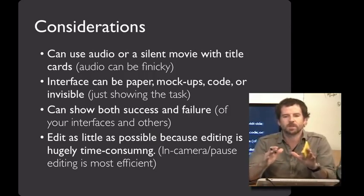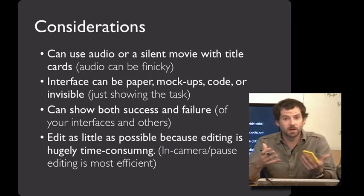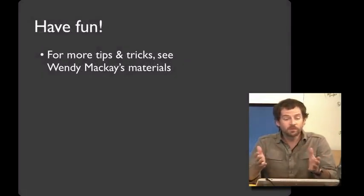If I can give you one tip that will make this a whole lot more fun and save you a whole lot of time: edit as little as possible, because editing is hugely time consuming. If you can, do the whole thing in one take. And if that's not reasonable, just use the pause button in your camera to do your in-camera editing. For more information, see Wendy McKay's materials — she's done a lot of work on video prototyping over the years and has a lot of great suggestions. A lot of the stuff I shared with you today is based on her teaching. Have fun!